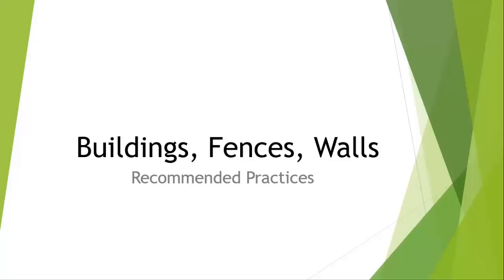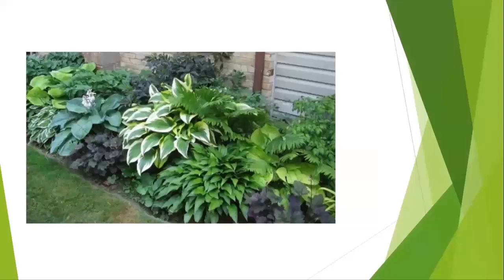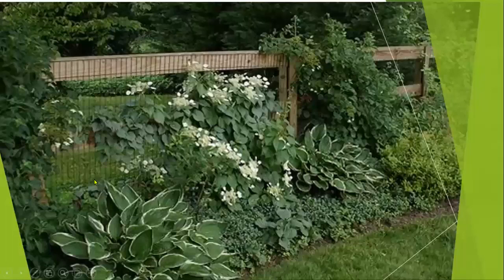We will talk a little bit about buildings and fences and walls where you can also plant shade plants and make it look rather pretty. The plants we will be talking about, other than trees and shrubs, are all perennials. This is an example of a shade plant area on a west-facing wall. It's quite attractive. You can see a lot of different plants — we have heucheras here, lots of hostas, and also some ferns mixed in and some shade-loving shrubs. It looks quite nice.